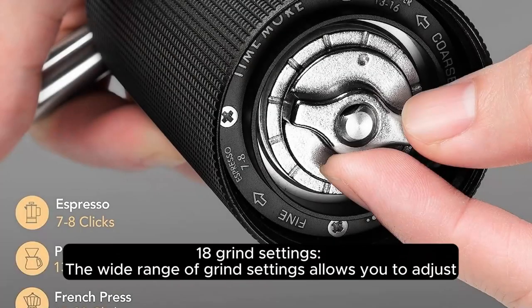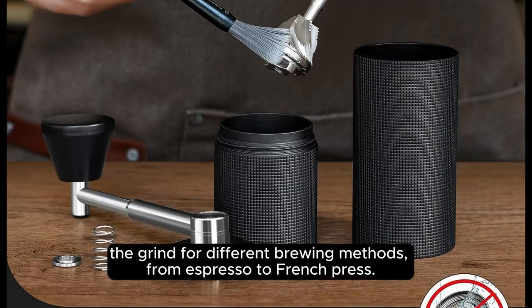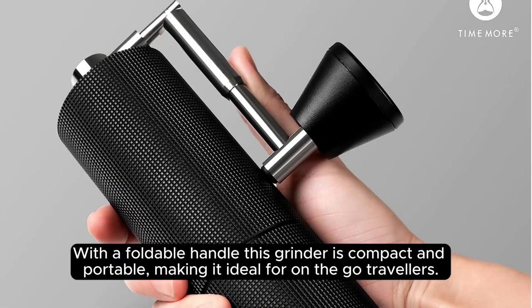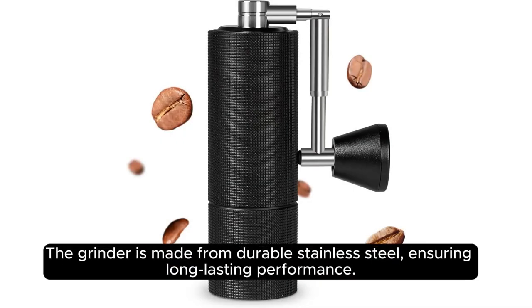With 18 grind settings, the wide range of adjustments allows you to dial in the grind for different brewing methods, from espresso to French press. With a foldable handle, this grinder is compact and portable, making it ideal for on-the-go travelers. The grinder is made from durable stainless steel, ensuring long-lasting performance.